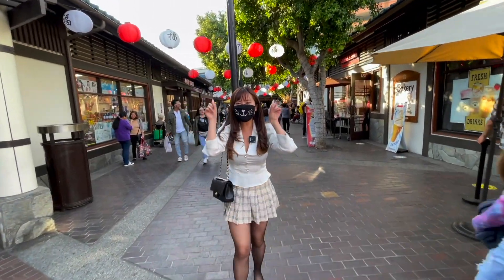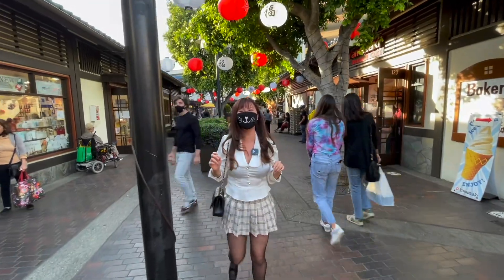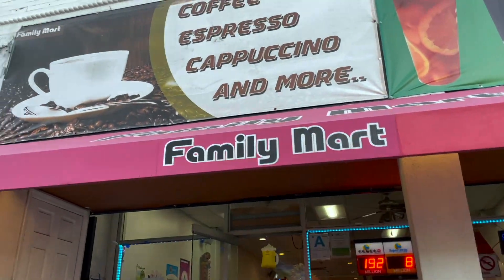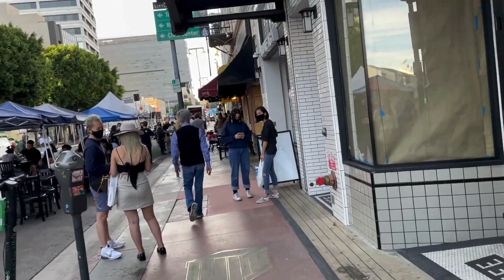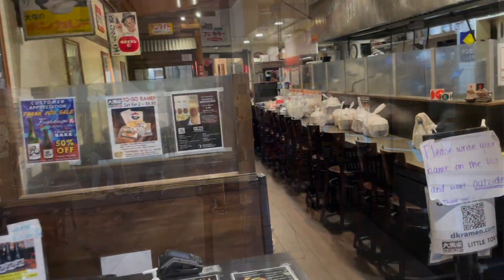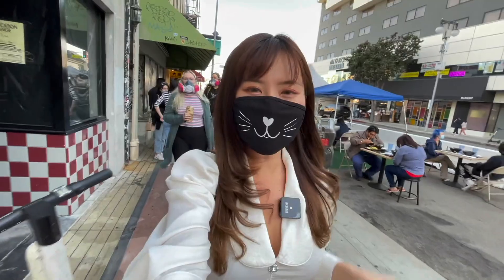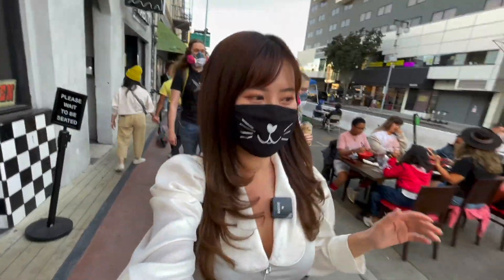We're gonna go find some more food. Look at all the lanterns on top — I love the decoration of this place. The restaurants just around the corner of Little Tokyo have all incorporated outdoor dining. Right now we're gonna walk to one of our favorite ramen places. We just put our name down but it is about a 40-minute wait, so we're just gonna walk around.